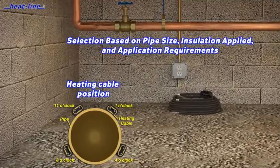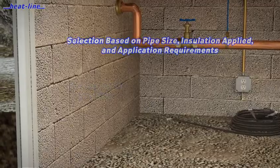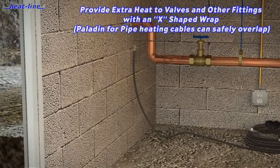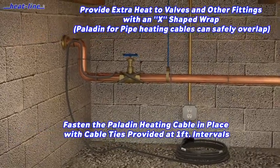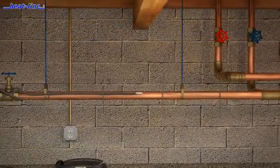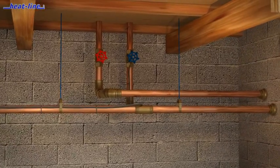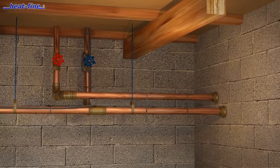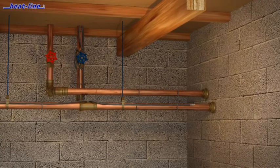The Paladin system can be used in a variety of applications including cottages, homes, resorts, and farms. The Paladin system is CSA approved for use in North America. Unlike common hardware store heat tapes which require wrapping or spiraling to apply enough heat to the pipe, the Paladin system is commonly applied directly to the pipe in a straight run at the 4 or 8 o'clock position.